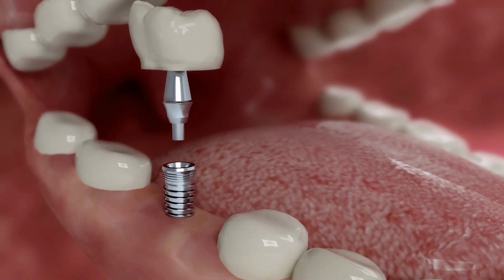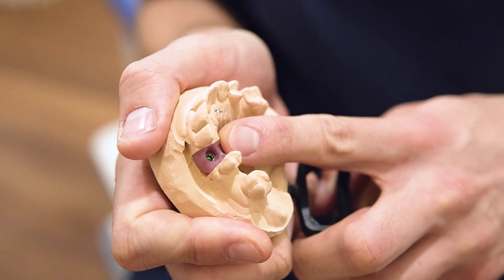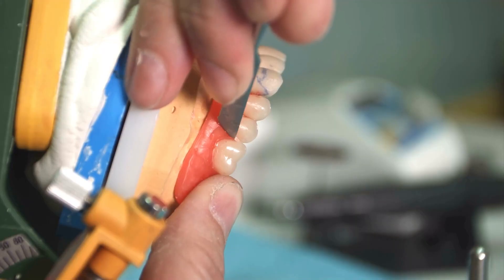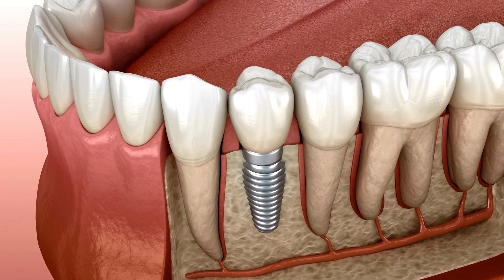So how do dental implants work? They start with the implant itself, which is a titanium screw that is surgically implanted into your jawbone. This acts as the root of your new tooth. Next, a crown or artificial tooth is shaped and colored to match your existing teeth, and this is then attached to the titanium implant.